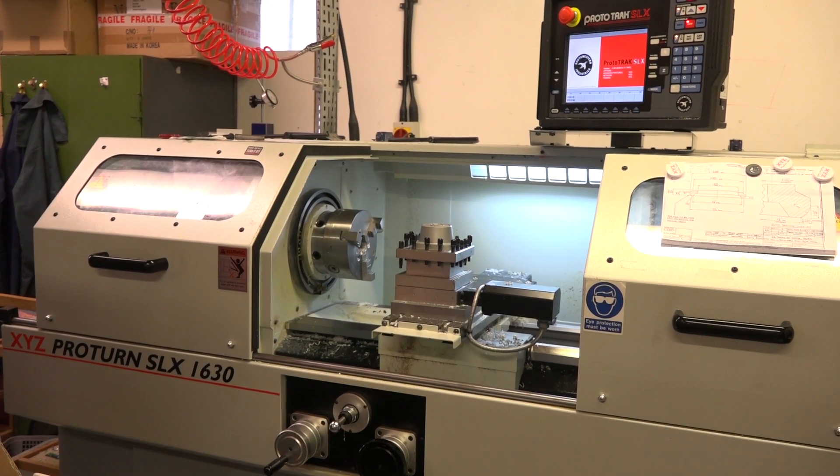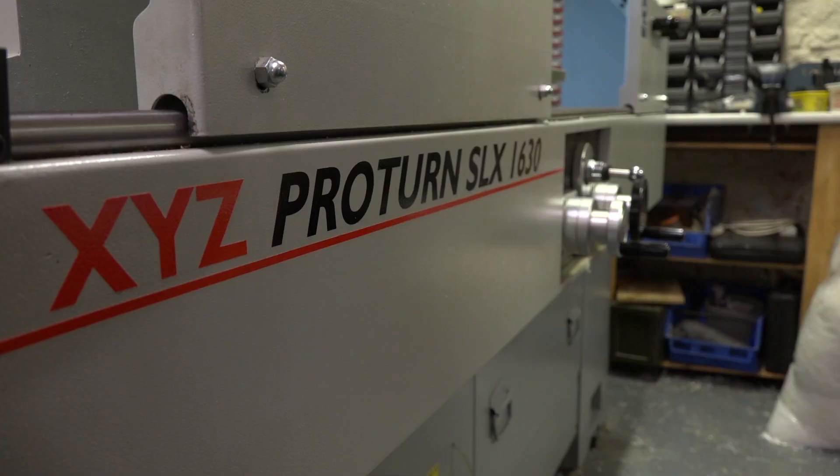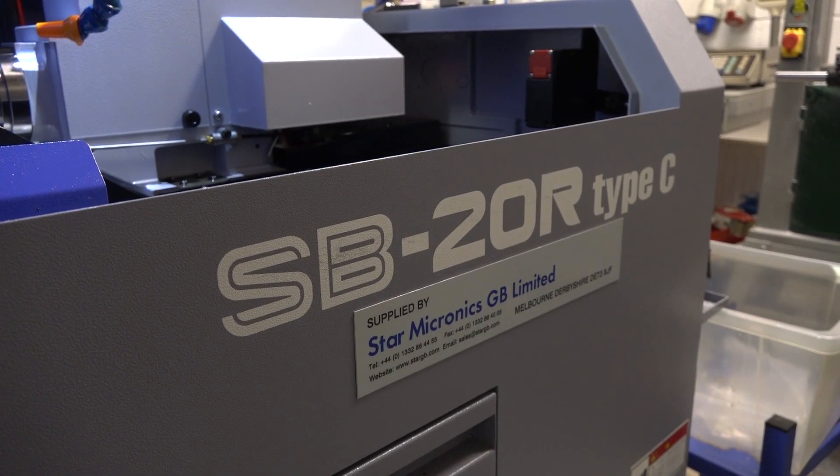Looking around at XYZ and Star machines — any reason why you use those? Well, XYZ and Star have both been fantastic with us. The backup, the service, the training — the whole lot.